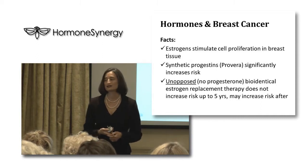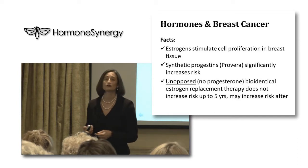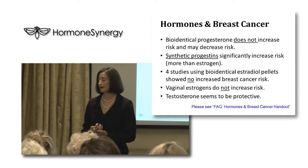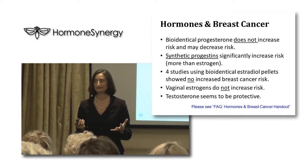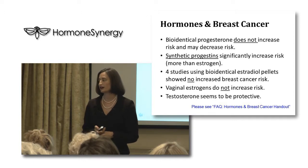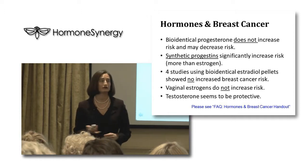It is a fact that estrogen stimulates cell proliferation in breast tissue. It is also a fact that Provera, a synthetic progestin, significantly increases the risk for breast cancer. Unopposed bioidentical estrogen replacement therapy does not increase risk for up to five years, but may after that depending on the study. Bioidentical progesterone does not increase breast cancer risk — its relative risk appears to be one. Synthetic progestins significantly increase this risk, far more than estrogen. Four studies using bioidentical estradiol pellets showed no increased breast cancer risk at doses under 25 milligrams. Vaginal estrogens have never been shown to increase risk, and testosterone appears to be breast-protective.